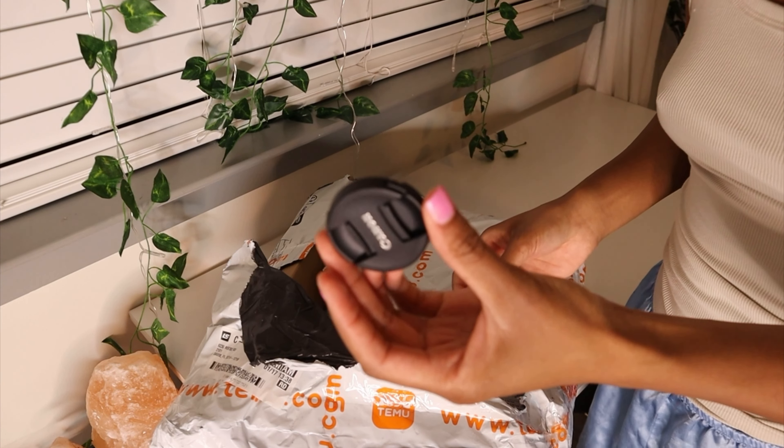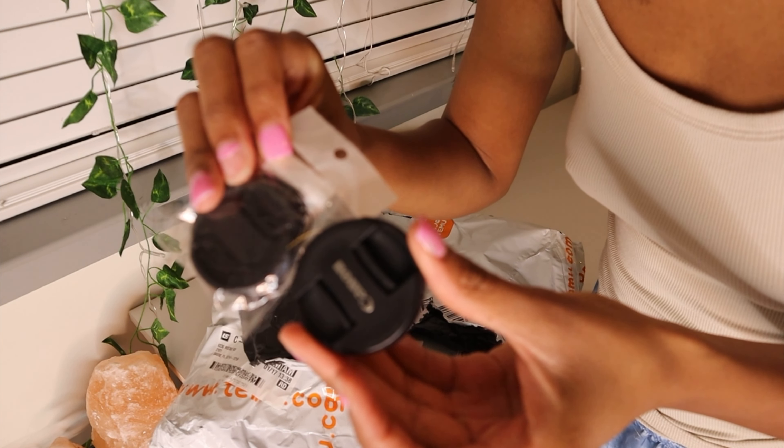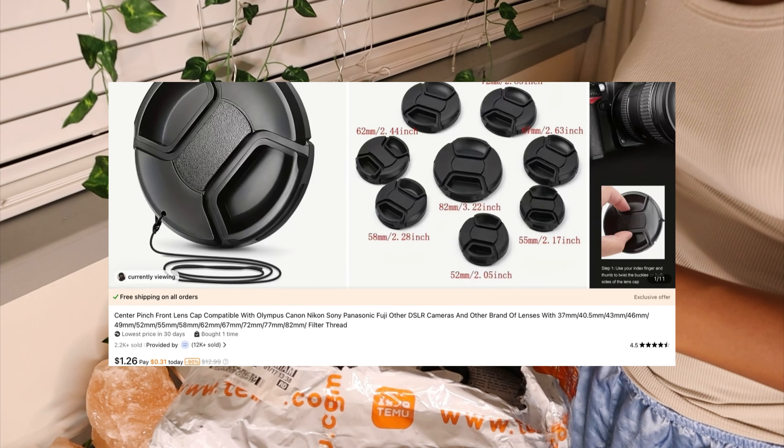This is the actual lens cover to cover up my camera lens. This is the one they sent me! Let me try it out.